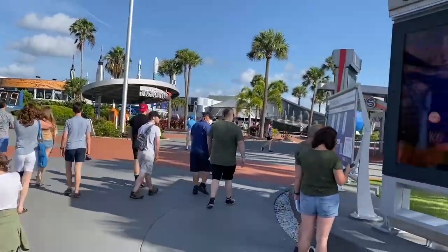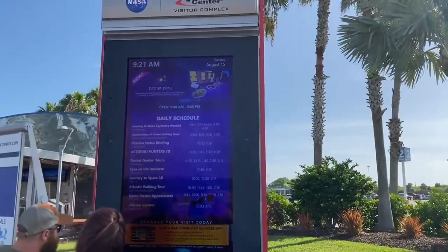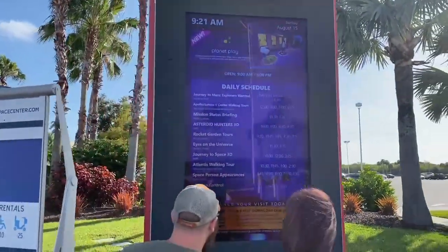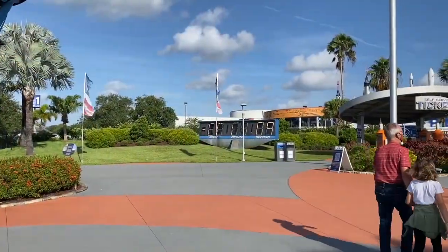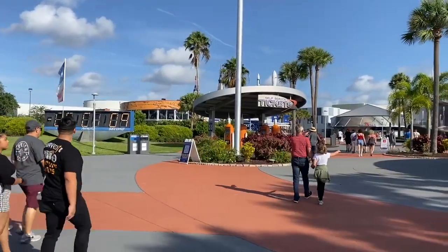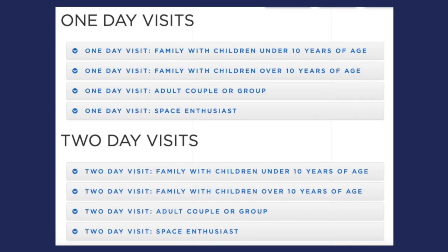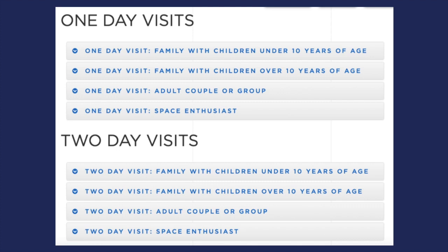For all of the planners out there, I want you to know that this one will take some effort, but it's worth it to make sure that you don't miss anything your family really wants to experience. There's so much to do here that we could not possibly do it all in one day. Luckily, the Kennedy Space Center provides itineraries for us to follow, even split out for families with children under 10 and those with children over 10.